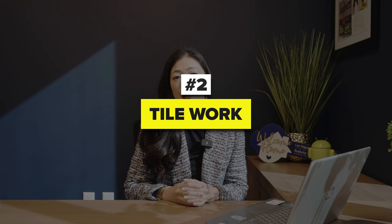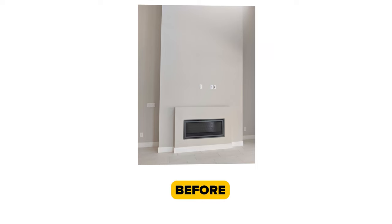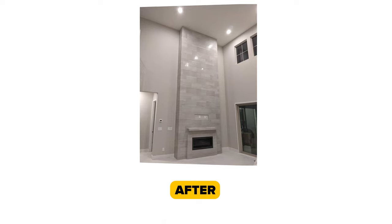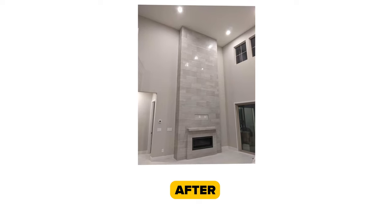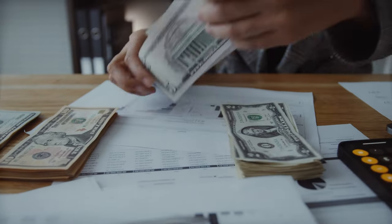Number two: tile work. Whether it's backsplash in your kitchen, upgrading your kitchen island, a featured wall, or a featured fireplace, everything you do after closing will be significantly less than if you do it through the builder. For example, I had a buyer interested in copying the model home's featured fireplace — a ceiling height of about 20 feet with tile going from the first level to the second. The builder was going to charge close to $15,000 for that upgrade, but my buyer did it herself after closing and saved over 50%.